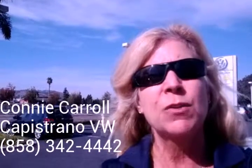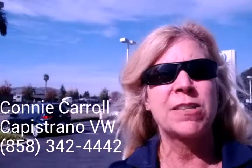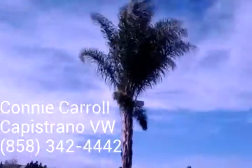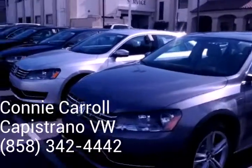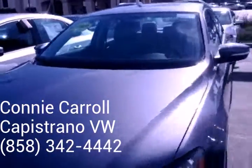Connie with Capistrano Volkswagen. I just want to give you a quick video of our Passat inventory. You had specifically asked about the gray, so this isn't the exact car, but this is what the gray color looks like.